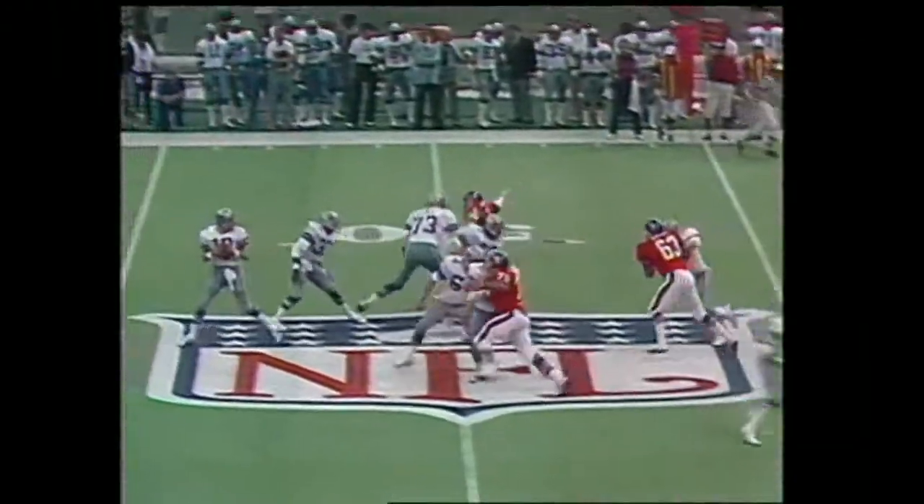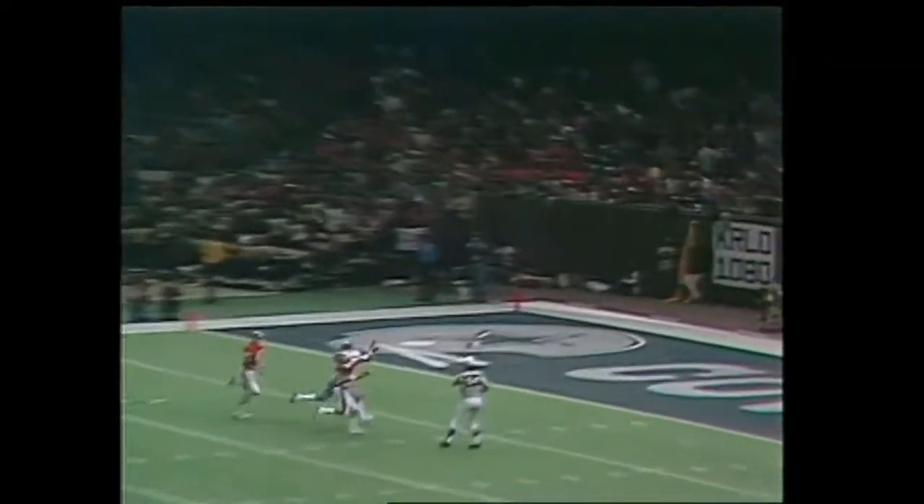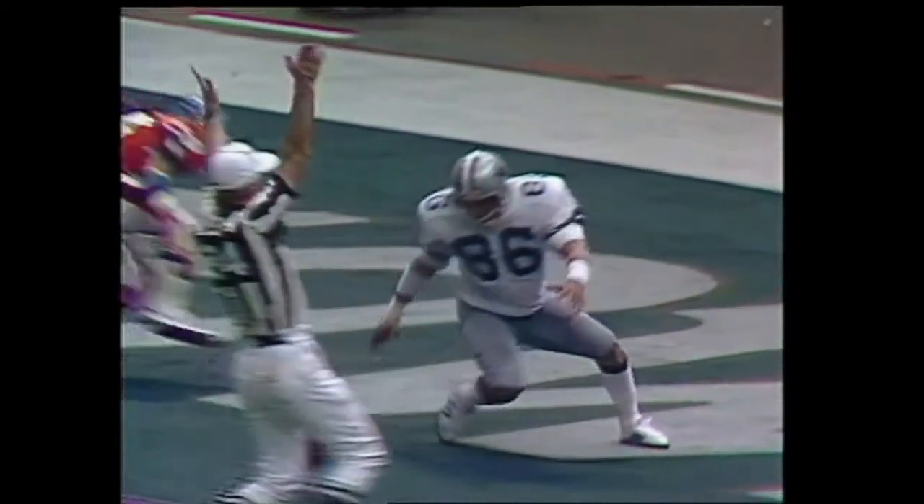The ball is thrown beyond Butch Johnson, a big rush by Denver up the middle — watch this catch. He only has to have possession over the goal line. He's got it — a beauty. He got it; he rolled over the numbers.